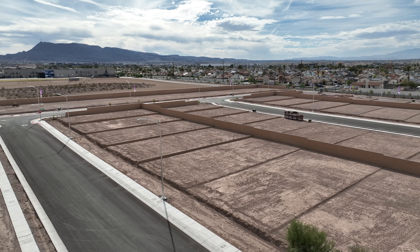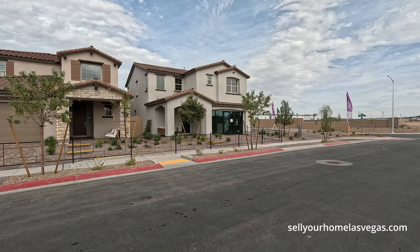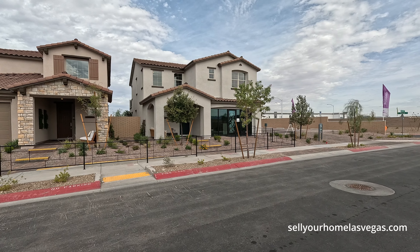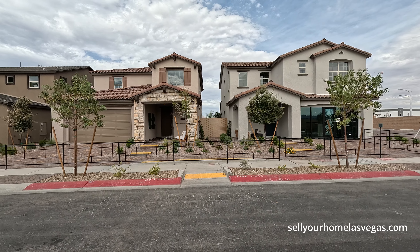Now here at Ashwood they have three floor plans — Plan 1, Plan 2, and Plan 3. Here on the end we have the Oakey Plan 1 starting at $599,777: four bedroom, two and a half bath with a two-bay garage, 2,441 square feet.